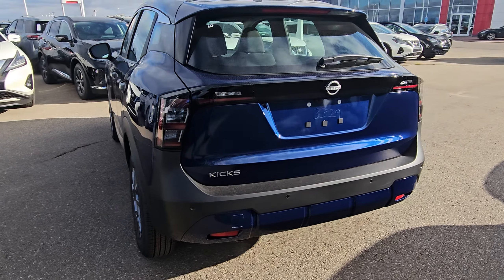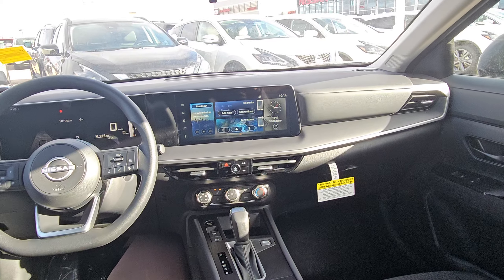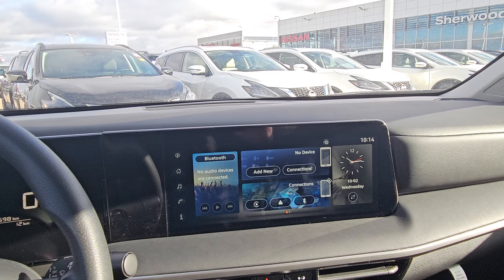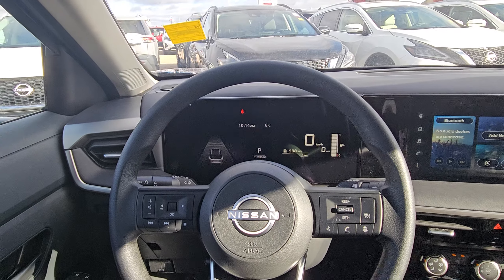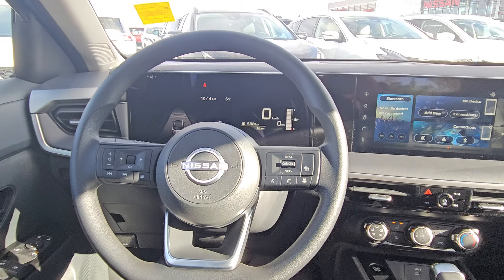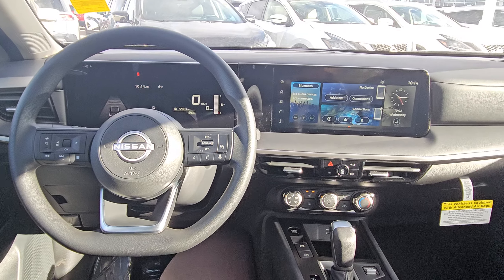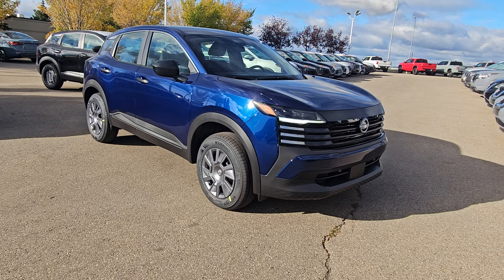More cargo room and beautiful interior features. Check out this display — you've got a 12.3-inch infotainment system and a 12-inch drive assist display. This one comes equipped with heated seats, hands-free Bluetooth, and all the safety technology: blind spot, lane departure warning — you name it, it's got it.